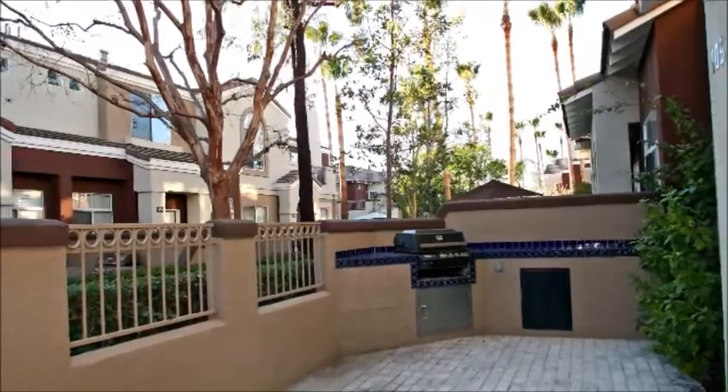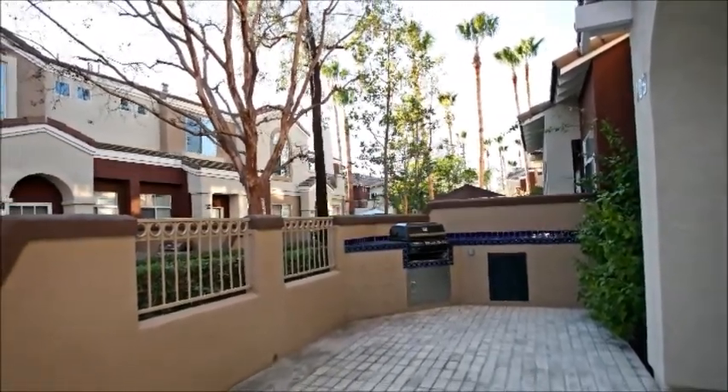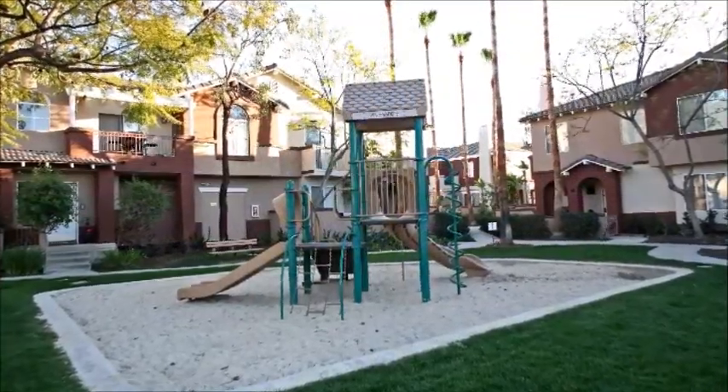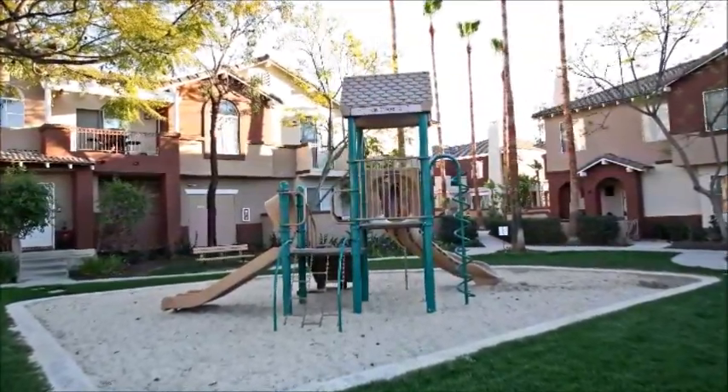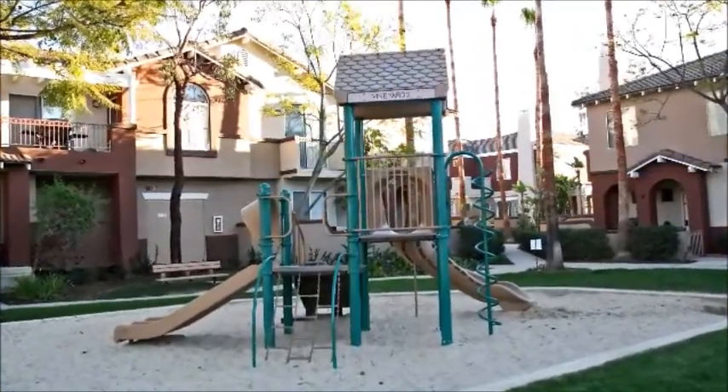Even more outdoor space ups the appeal of this home. Fire up the barbecue and dine al fresco with friends, or lounge in solitude with a good book and a cool drink. Your children will love the playground, while everyone in the family will enjoy the refreshment of the community pool.